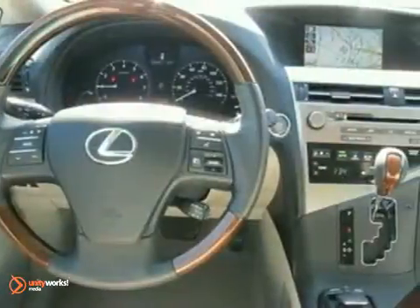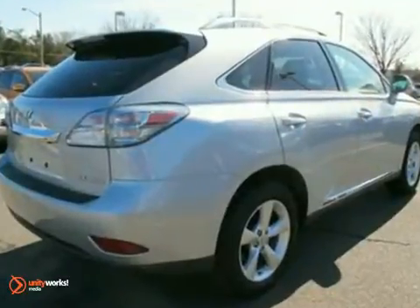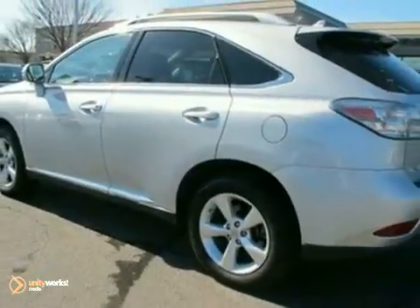Add to that heated leather seats with memory, keyless entry, and a power sunroof, and you have an attractive vehicle looking for a new home. We'd love to have you take it for a test drive today.